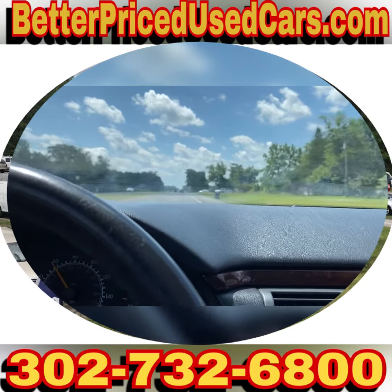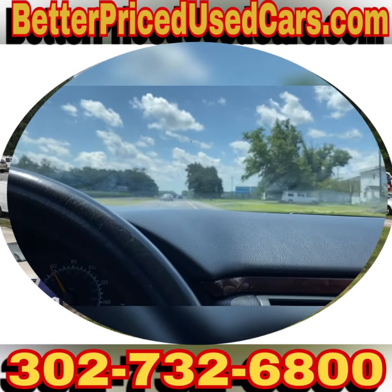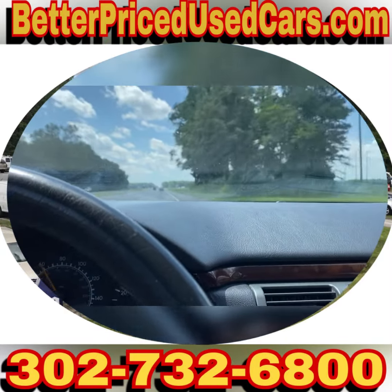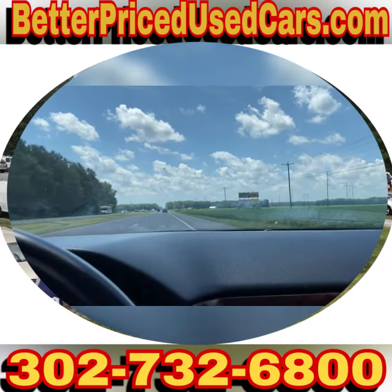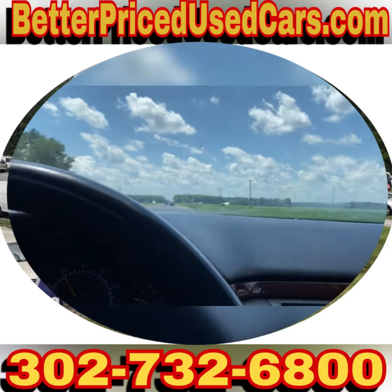My office manager's name is John. Anybody you speak with would be more than happy to help you. This thing does have a lot of pickup — we got up to 60 in no time flat. Yay for Mercedes-Benz engineering. If you have questions, please feel free to ask. Otherwise, I wish you good luck and happy bidding.